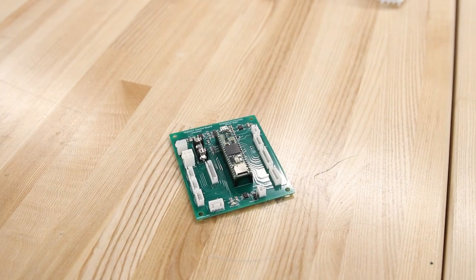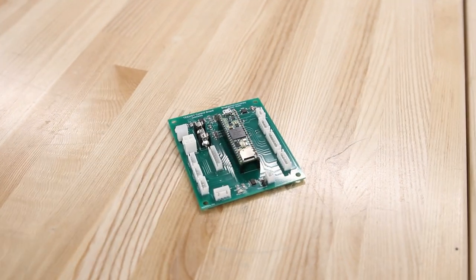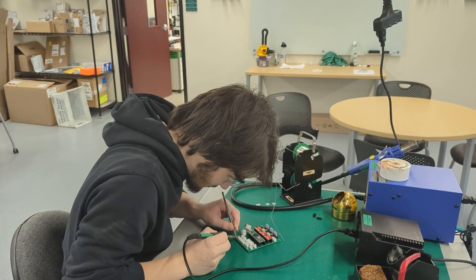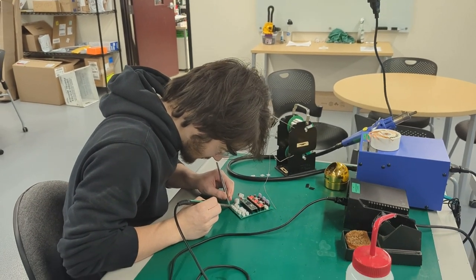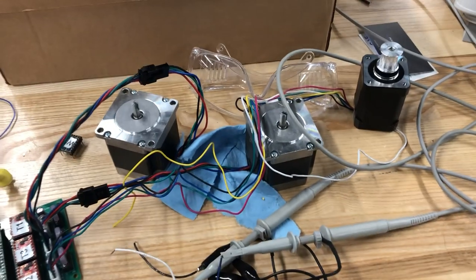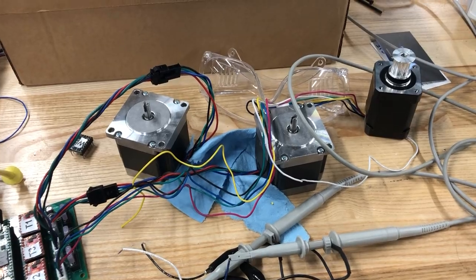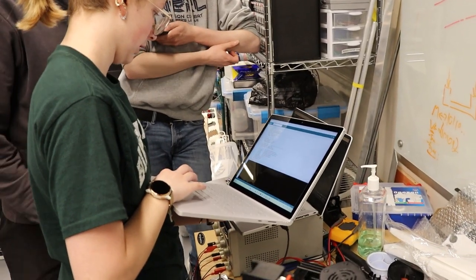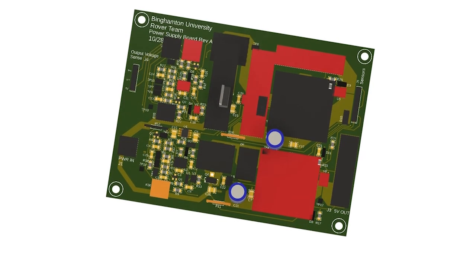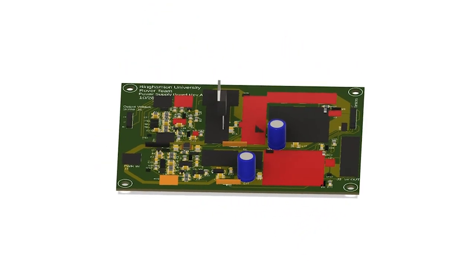The electrical team is responsible for getting power and communication throughout the rover. Our PCBs are custom-made, designed by us, and then hand-soldered. Each PCB is specifically designed to meet the needs of the different sub-teams. Utilizing the new TNC 4.1 microcontroller platform to control individual subsystems, our electrical system can handle more complex computations and faster communication. Our custom power supply board converts power from the battery into a 5-volt, 5-amp line and a 12-volt, 12-amp line for the rest of the circuitry in the rover.